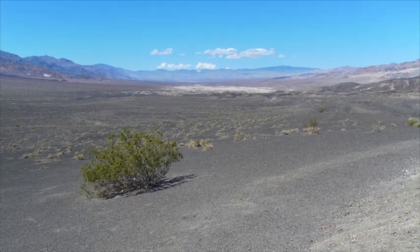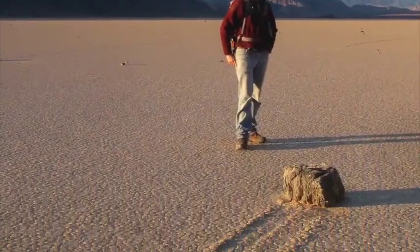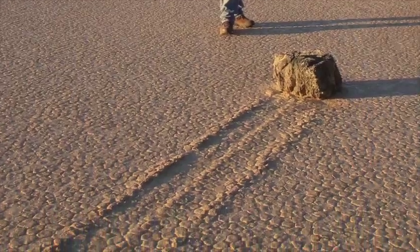Death Valley, known for extremes of temperature and thirst, one enduring mystery is how rocks inscribe long trails in the surface of a dry lake — the racetrack.